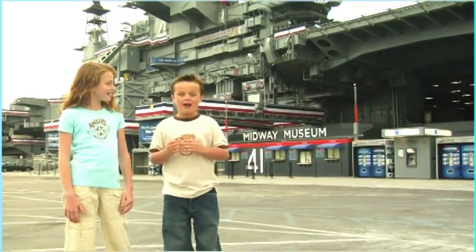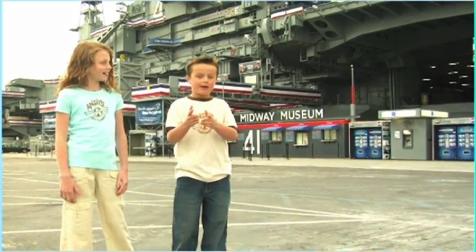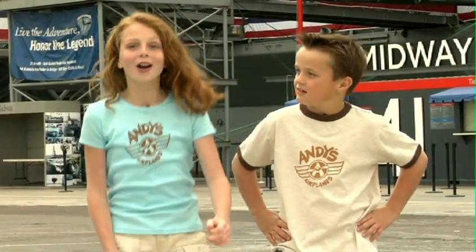Thanks, Andy! That was great! Hey, do you guys want to learn more about aircraft carriers? We're going on a tour of the USS Midway in San Diego, California. Come on!